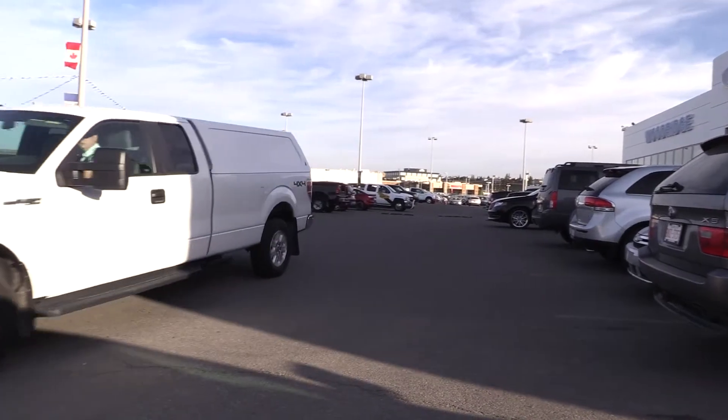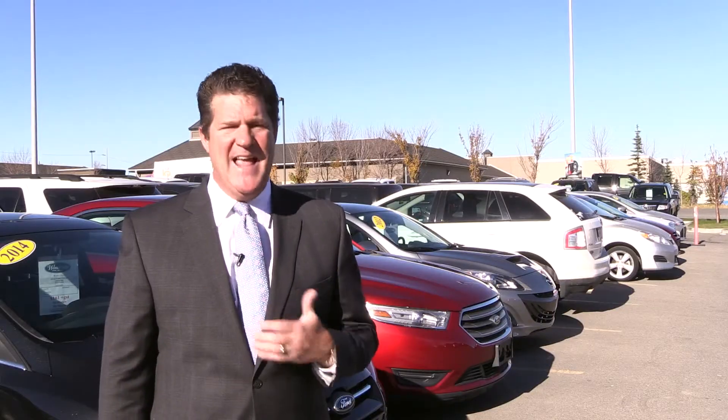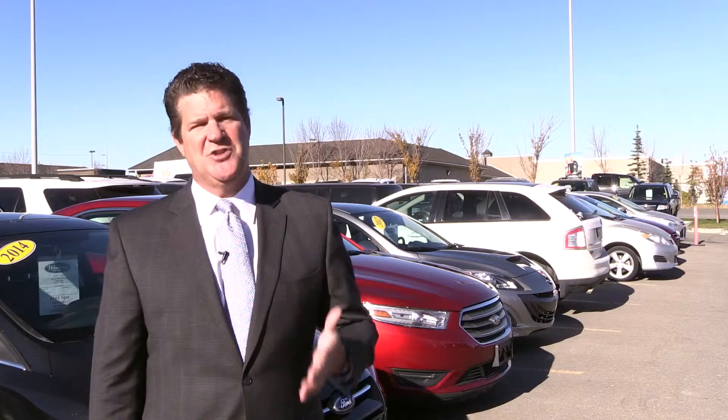So where do these vehicles come from? Well, being one of the largest volume dealers in the country, Woodridge Ford takes in more trades than anyone else. And 90% of the pre-owned vehicles that we sell here at the dealership come from our customers — people just like you.